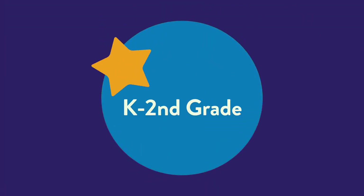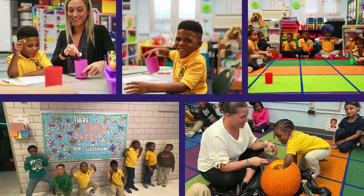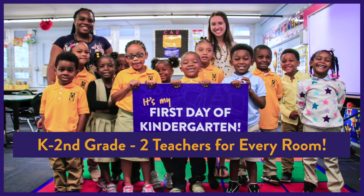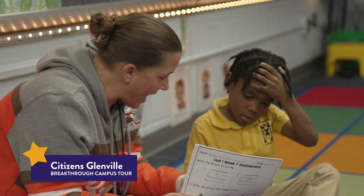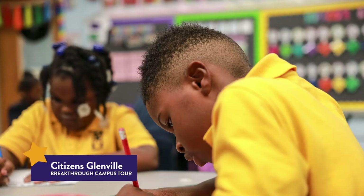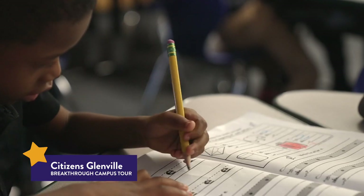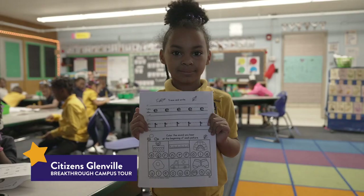And now we're off to the kindergarten, first, and second grade classrooms. They're bright and colorful and you'll proudly see all the amazing school work on display. Here at Citizens Glenville and in all of the other Breakthrough Schools, you'll find two teachers in every kindergarten through second grade classroom, providing personalized learning experiences for each scholar based on their own skills, strengths, and needs. Kindergarteners here learn the foundation for important skills like reading and math that they will carry with them throughout their entire life.